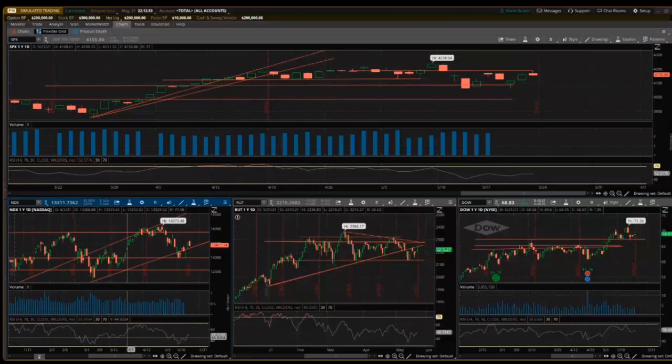If we look at RSI, this is something I talk about every week. It shows how oversold or overbought something is — 30 is oversold, above 70 is overbought. We did see the RSI come back pretty significantly. It didn't quite get to oversold territory but got pretty close, and then kind of bounced here.